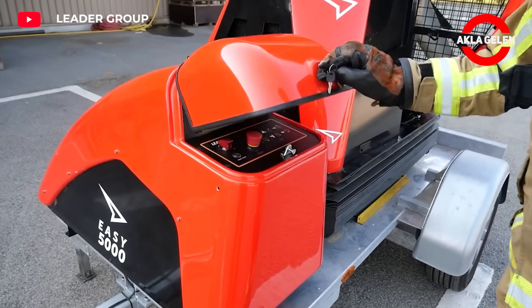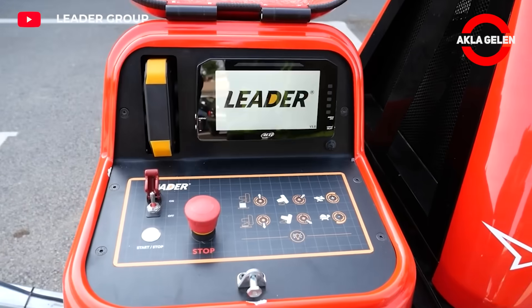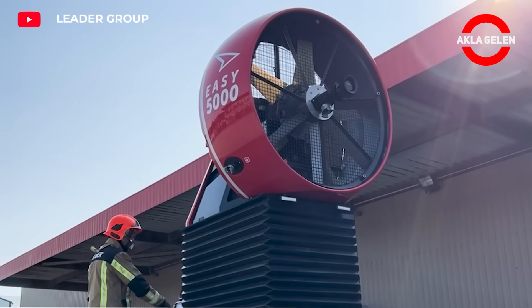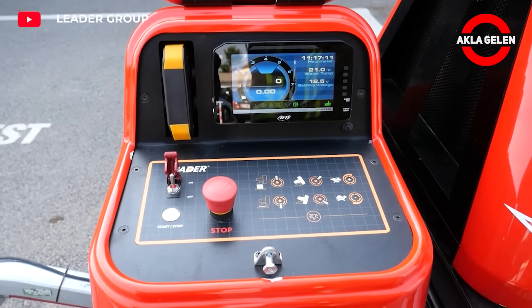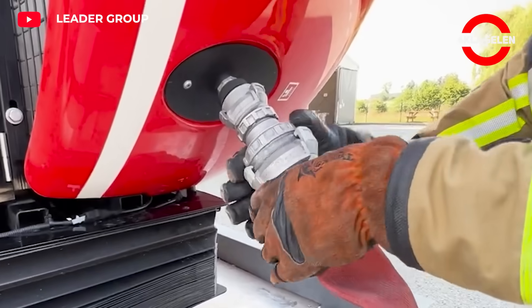This machine is one of the most powerful fire-extinguishing fans. It is a very effective solution for smoke extraction, cooling, and air renewal in very large areas. High airflow is important to cool large areas in a short time, and it is possible to adjust the airflow rate according to different needs.